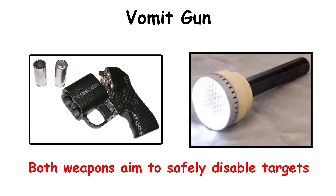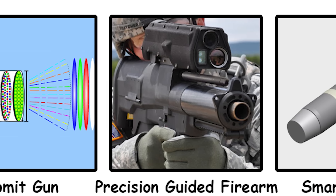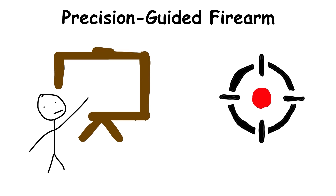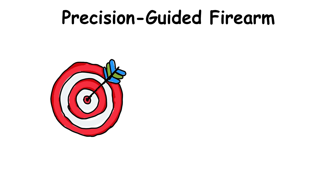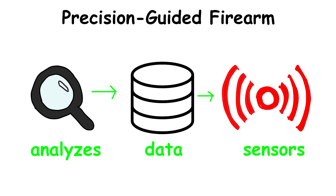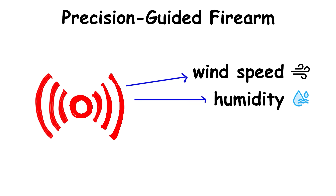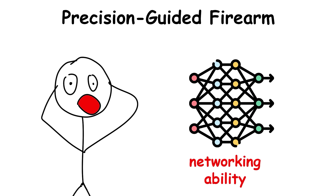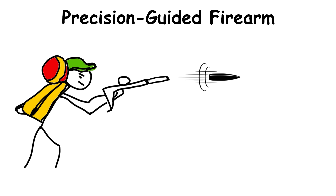Both weapons aim to safely disable targets. Precision-guided firearms enable soldiers, even with limited training, to achieve high levels of accuracy that typically require years of experience. These weapons analyze data from sensors that read wind speed, humidity, and range to adjust the bullet's path. The craziest feature is their networking ability — with just a point and pull of the trigger, soldiers can be sure the bullet will stay on course.